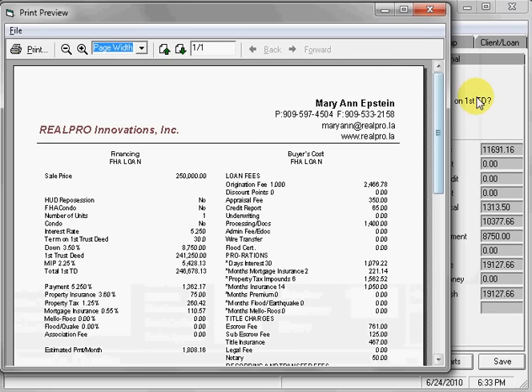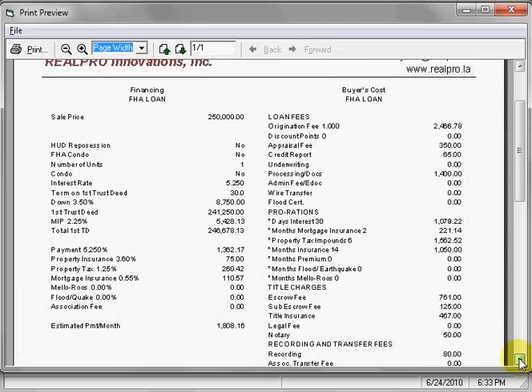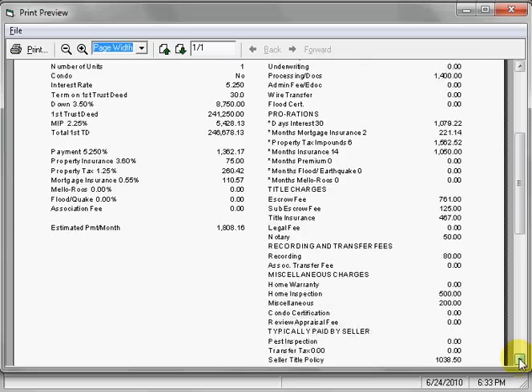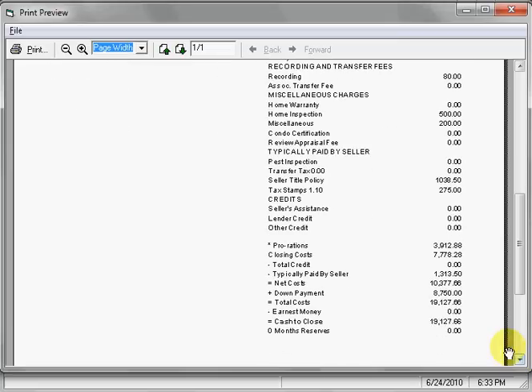Let me make it smaller so that you can see the whole page. Now you would be able to print this out. You can save it as a PDF and email it to your client. All of the numbers are here — easy to understand and accurate. Cash to close in this case would be nineteen thousand, one hundred twenty-five dollars and sixty-six cents. The client knows exactly what's going on.